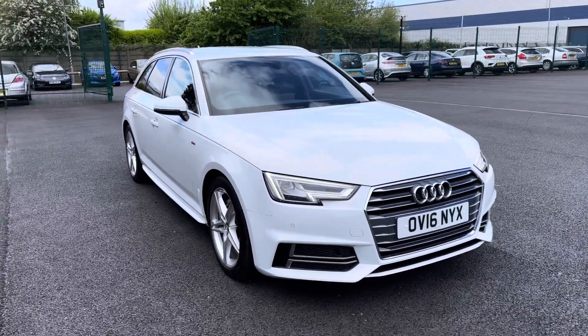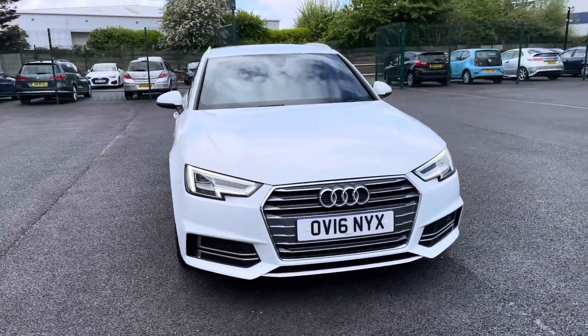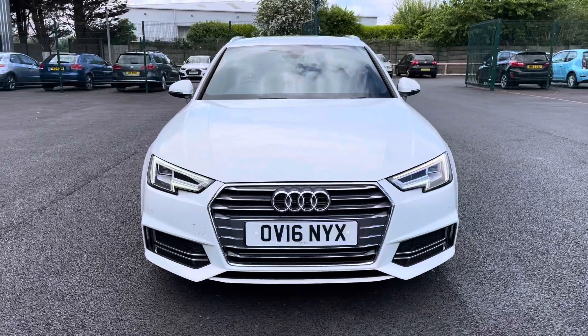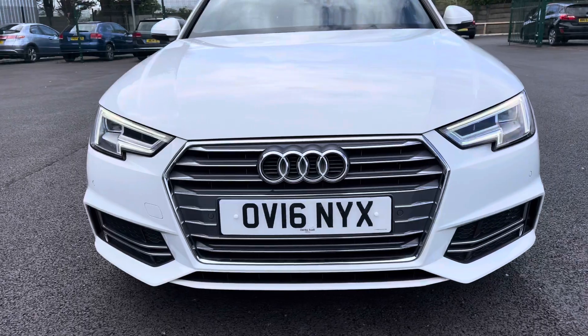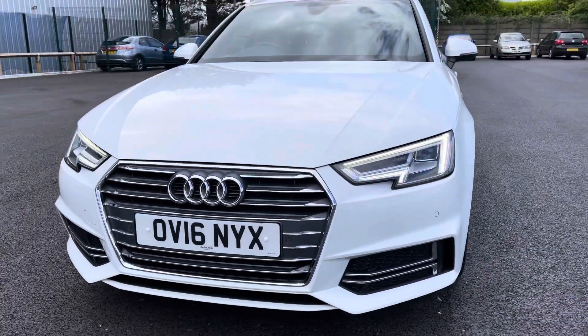As we begin our exterior walk around now we'll come straight to the front end. As you can see you do get very nice LED daytime running lights along with that broad chrome grille that really does make the front end of this car stand out.